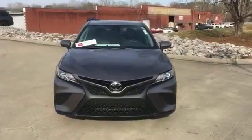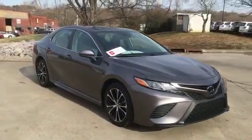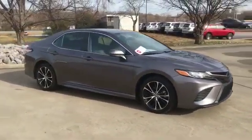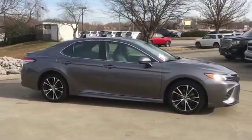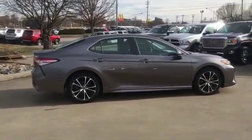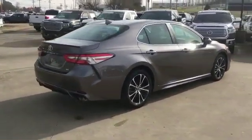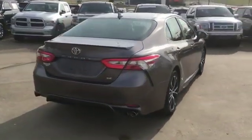2019 Toyota Camry with less than 21,000 miles on the odometer. This sedan combines safety and comfort with style and performance. You'll absolutely love all of the included premium features such as lane keeping assist, lane departure warning, and Wi-Fi hotspot.